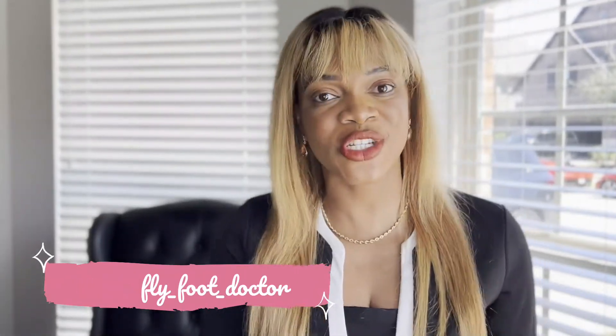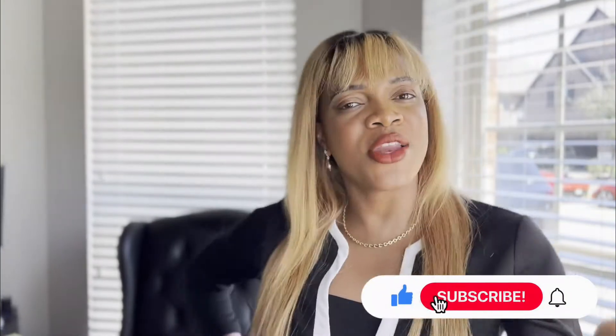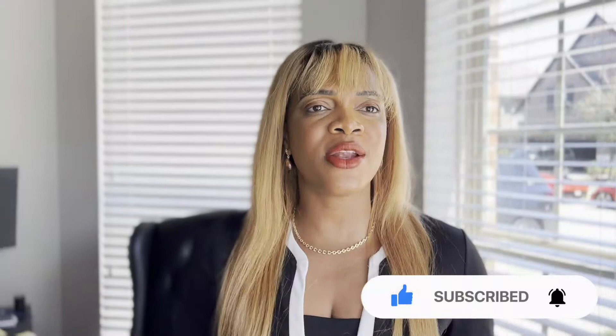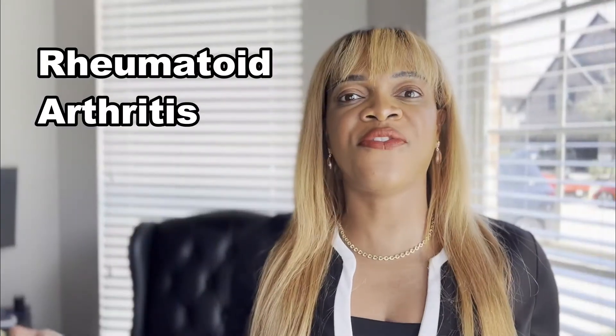Hello everyone, it's the fly foot doctor, Dr. Shivawale. I'm a foot and ankle specialist and surgeon out here in Houston, Texas. Today we're going to be talking about that interesting looking foot that I'm sure you've seen all around and you've probably been wondering why it looks like that. What's going on? Maybe this rings a bell — rheumatoid arthritis. What does that have to do with the foot? In this video, I'm going to break it down. Let's get into it.